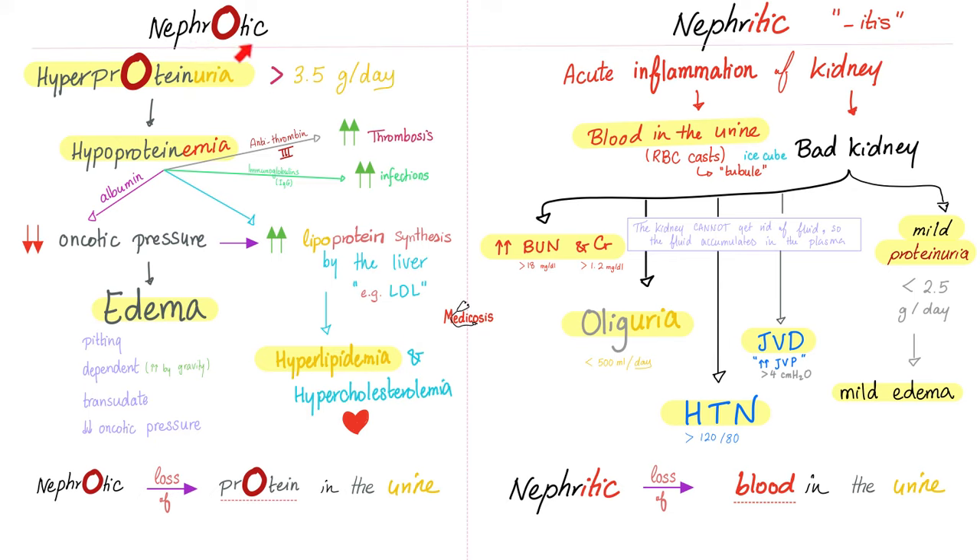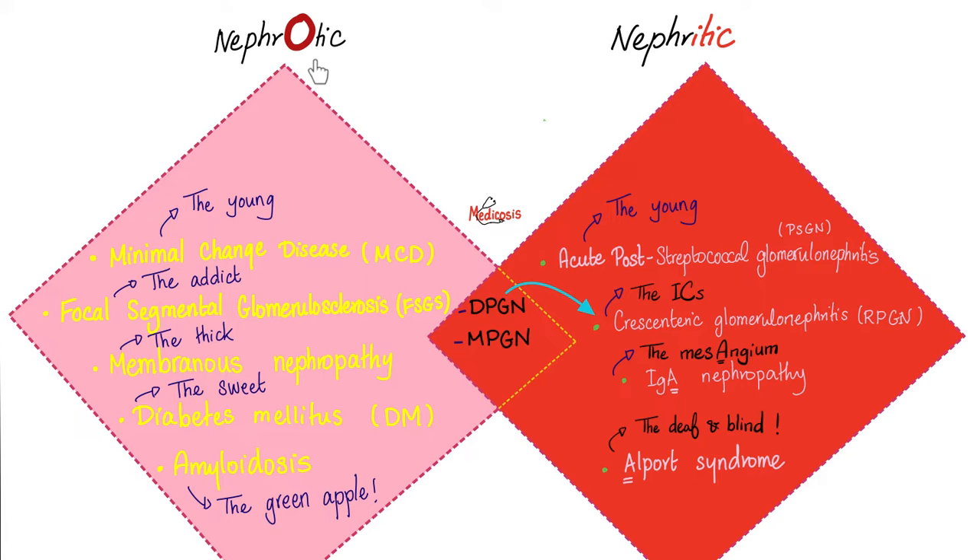We talked about nephrotic syndrome before in detail. Remember the four features? High protein in the urine, low protein in the blood, edema, and hyperlipidemia. I'm losing all kinds of proteins in the urine. When I lose albumin, oncotic pressure drops — I get edema and hypoperfusion. When I lose antithrombin 3, I become more thrombotic and can get clots. When I lose immunoglobulins, I get infections. All lipoproteins — LDL, HDL, VLDL, IDL — have a protein portion and a lipid portion. When you lose the protein portion, you get dyslipidemia.